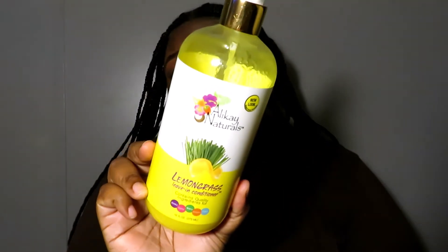Next is the Alikay Naturals Lemongrass leave-in conditioner, which I recently tried on my channel. Just like the other Alikay Naturals product, I thought it was overhyped, but I was mistaken. Even though I don't usually like spray leave-ins, this one is great. I used it on my blown-out hair when it got dry and it brought the moisture right back. I got the big bottle — it's a bit pricey, but you can get the smaller one for less.